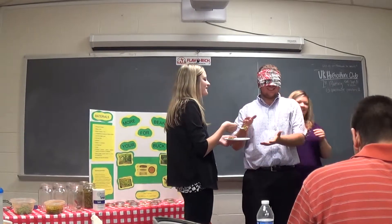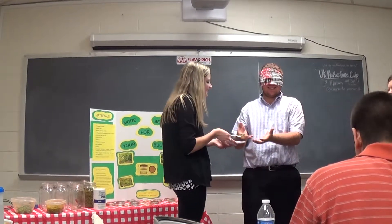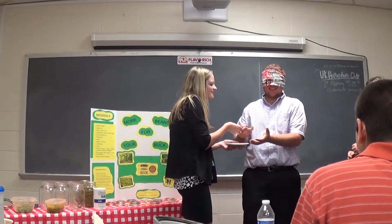Reach your hand up. You're going to take the fork. Here's the fork.